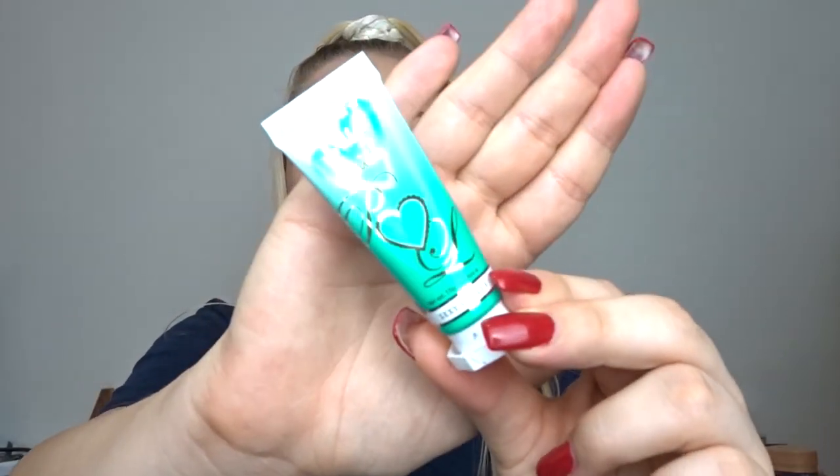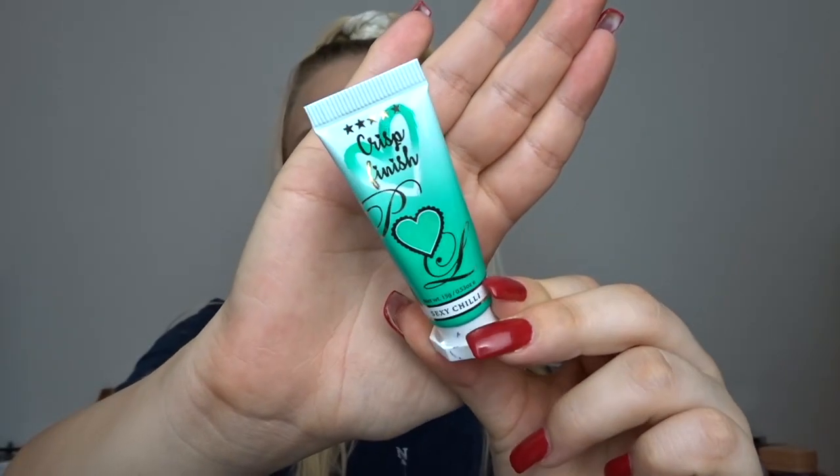I was literally scrolling on Instagram, even in the doctors, and I saw someone I follow was selling most of her P Louise stuff because she couldn't afford to do makeup anymore. She was selling her whole crisp finish collection, so I asked her if I could have the four remaining ones I needed. I bought all four for 25 pounds - and these are 14 pound 50 each. I couldn't believe my luck, what a bargain.